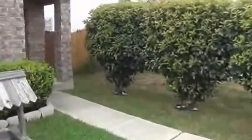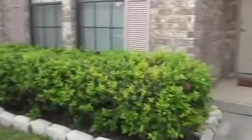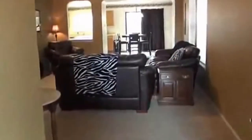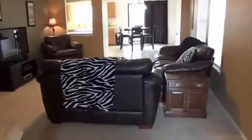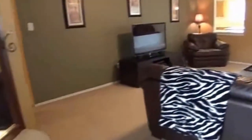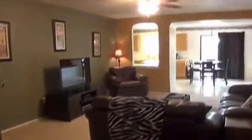Again, this is a three bedroom, two bath, single story home. You also have a community playground nearby and some nice foliage. Entry into your living room — got some nice neutral colors on the walls and ceiling fans throughout.